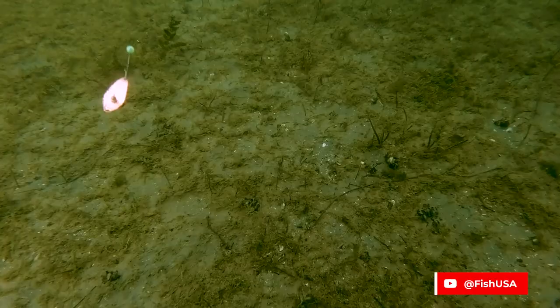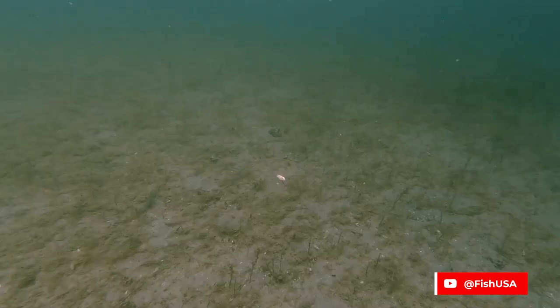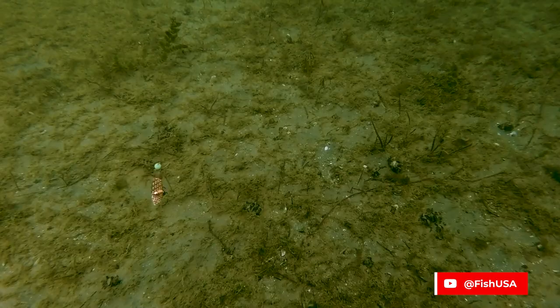I mean, look at this thing underwater. It's like taking a jigging spoon, a rattle bait, a jerk bait, a blade bait — I don't know — combining all of those things into one unit. That thing is just nasty.